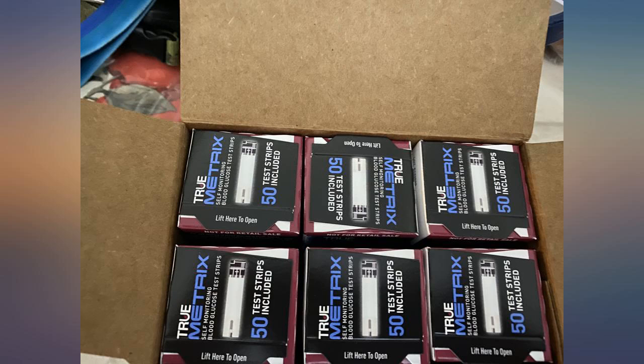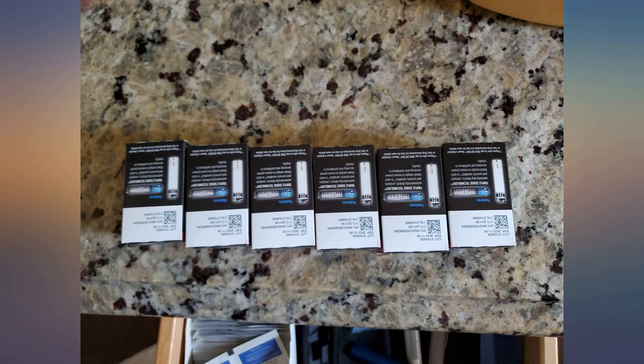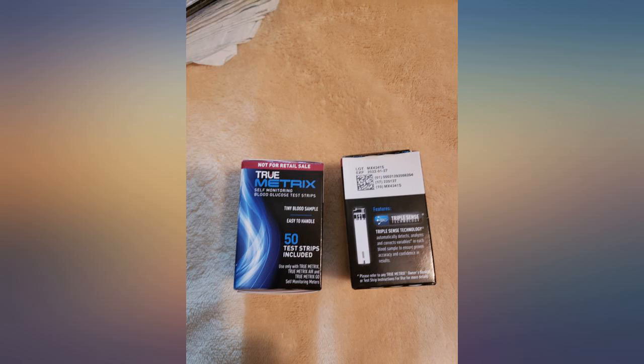My granddaughter has type 1 diabetes and I'm thankful to know these are sold in bulk and are a whole lot cheaper to make sure her sugar is monitored.